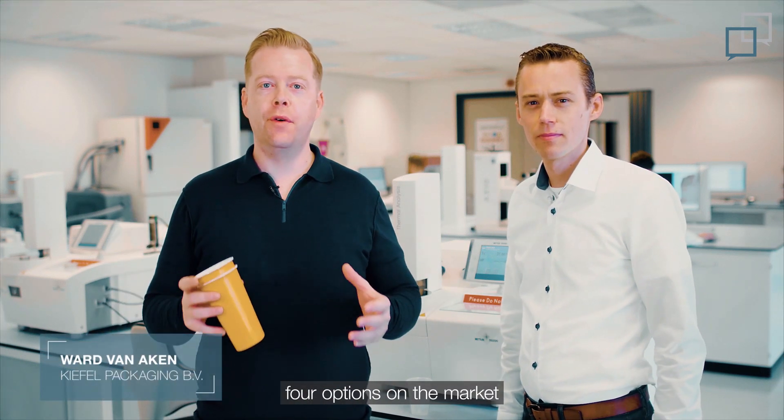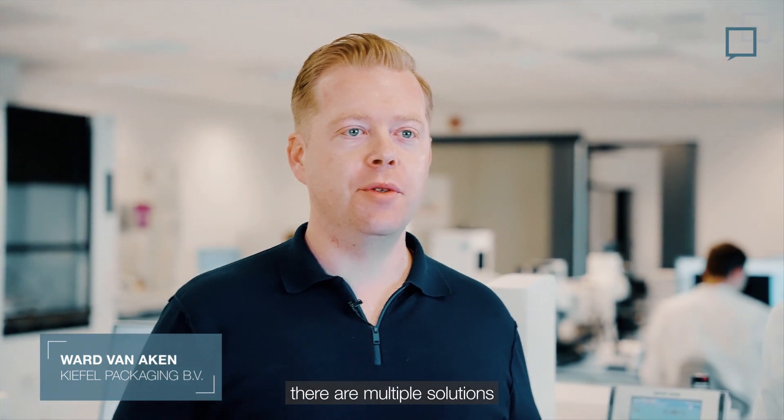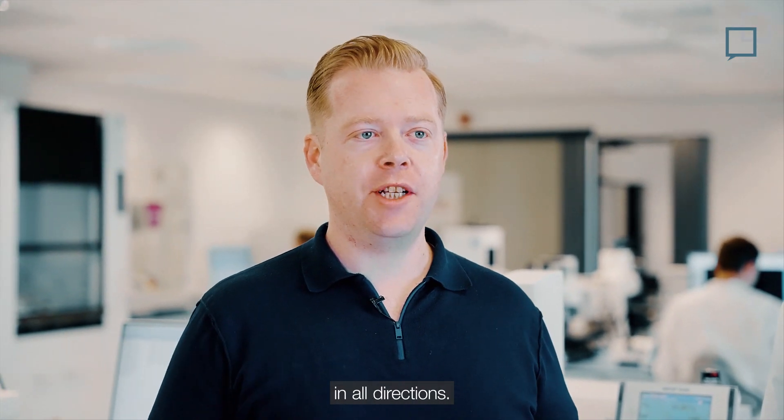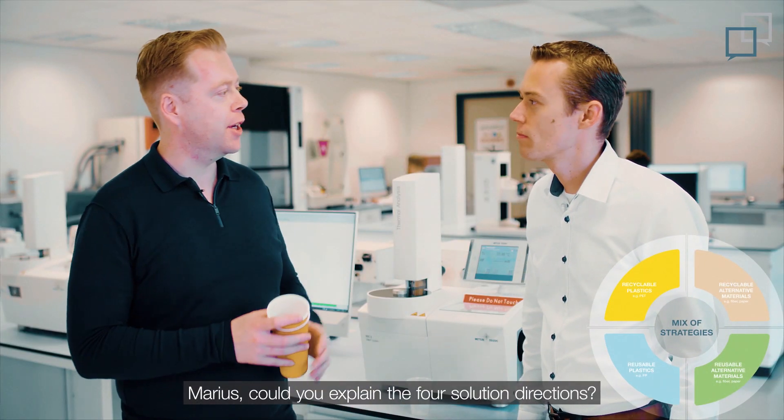Currently we can observe four options on the market that seem to exist next to each other. The good news is, there are multiple solutions for thermoform products in all directions. So it's up to the customer strategy. Could you explain the four solution directions, Marius?